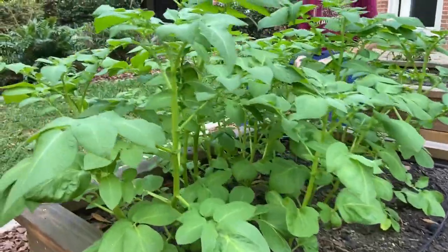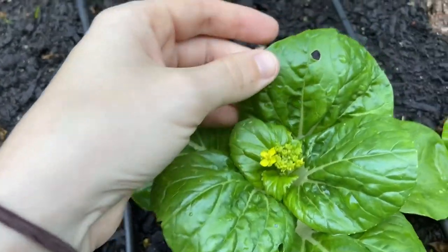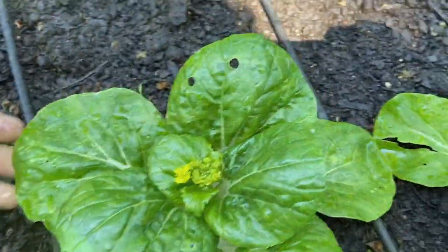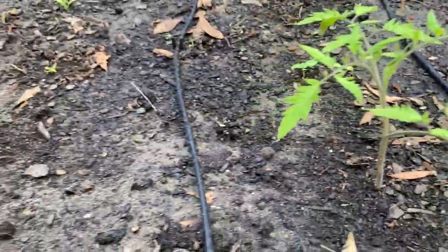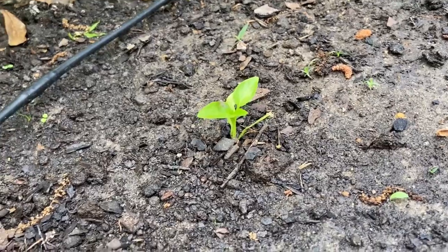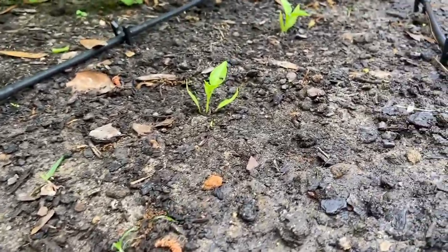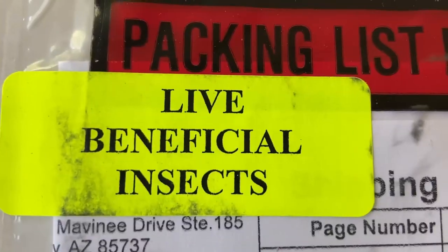This is one of our baby bok choy — you can see some of the damage we've been getting from various bugs. I think it's a combination of aphids and flea beetles. We have a lot of flies and I've read mixed things about whether it matters. What I've read says it only matters if you have an excessive population. I don't know what that means, but this feels excessive to us.